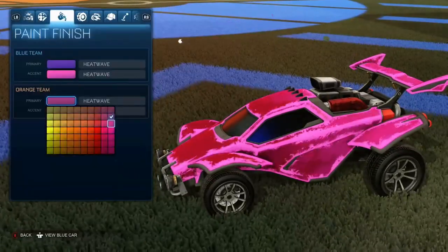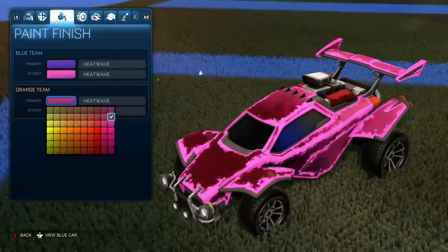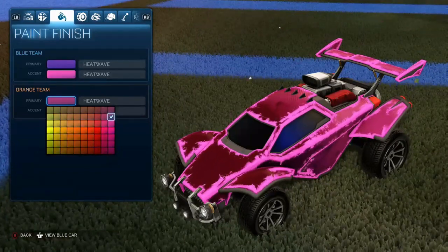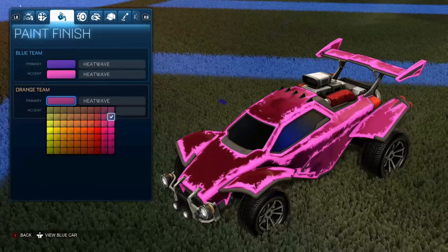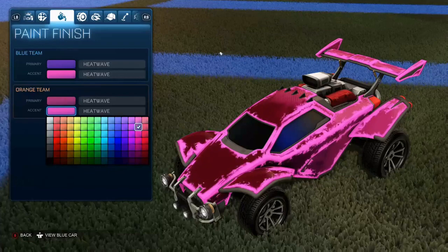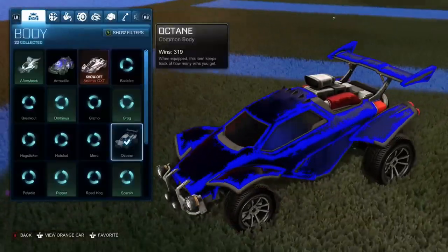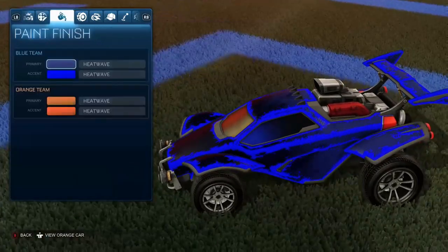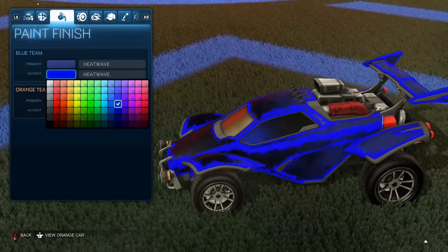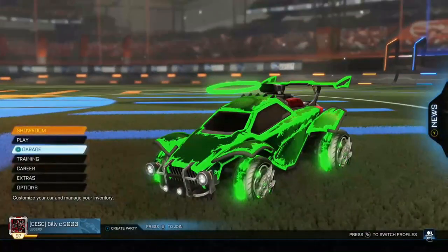For Pink, the primary colours are a bit dark but workable. The primary is the last column on the right, second one down, and the accent is the second column from the right, second one down. Last but not least, Cobalt — probably my favourite, though I don't have any cobalt wheels. Primary is the third column from the right at the top, and accent is the fifth column from the right, fourth one down.